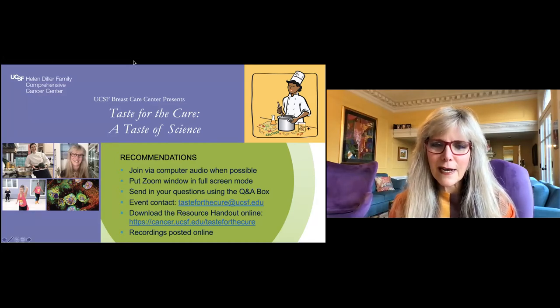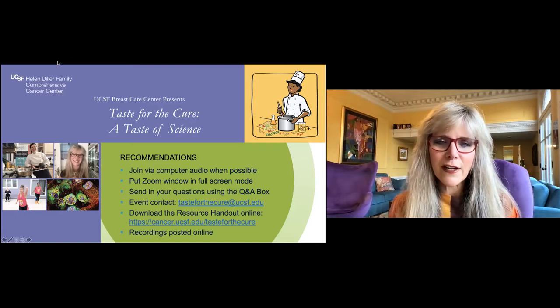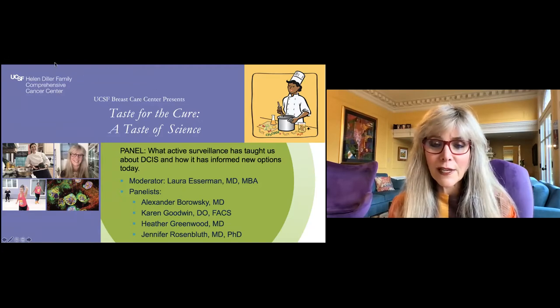Following that, Dr. Sandy Borowski will give us a 10-minute talk about how we're trying to understand the immune system that surrounds these cancers or precancers, and what clues they might provide to help us understand how to treat them differently or better. I want to introduce our panelists. We are fortunate to have a great group to talk about the work we're doing around ductal carcinoma in situ.